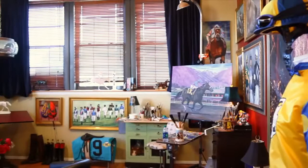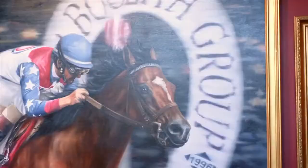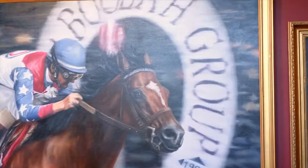Hi, I'm Thomas Allen Pauly. I'm an equestrian artist. I've been painting horses since 1978. My studio is called the Fine Art of Racing, and it's located in the historic Andersonville in Chicago.